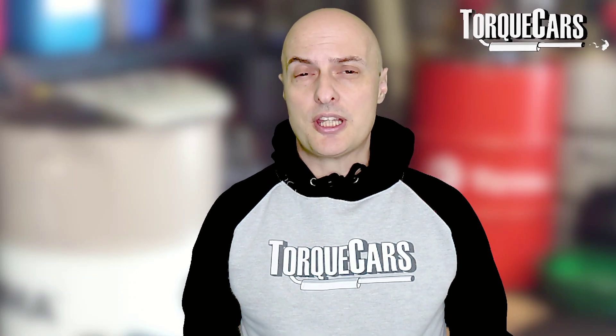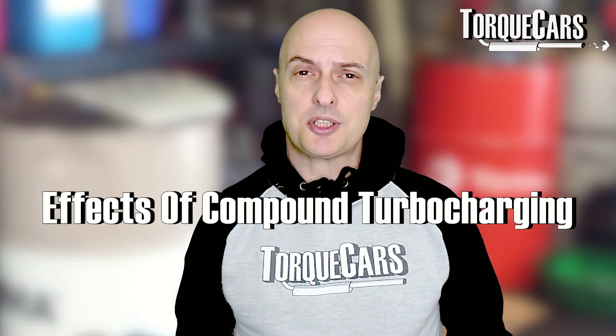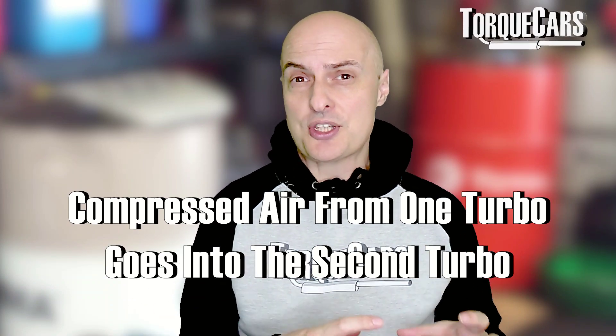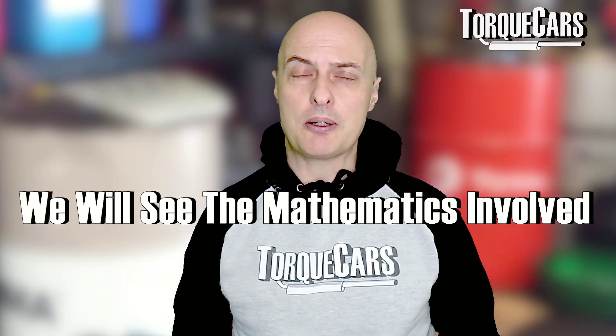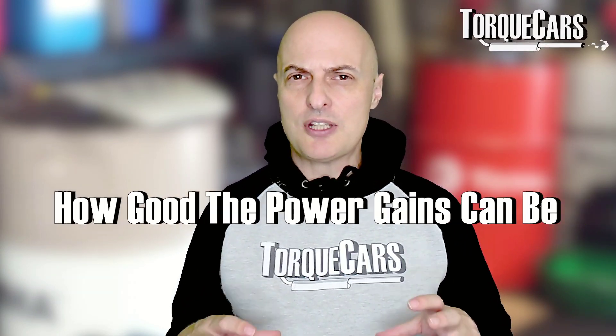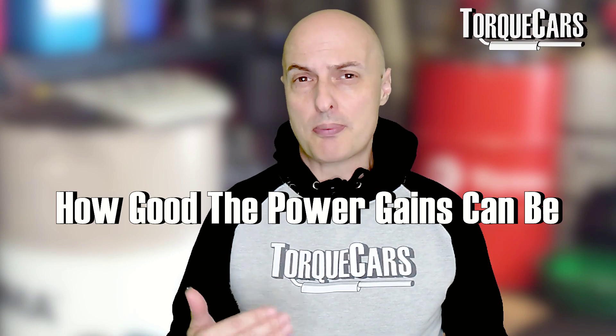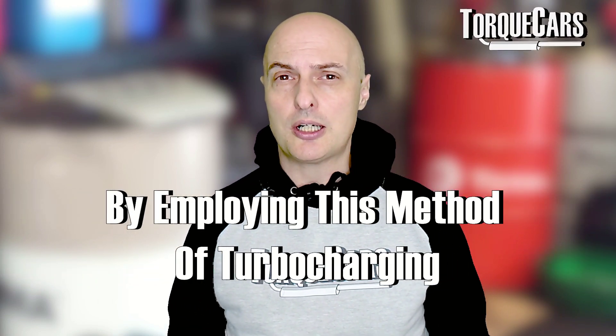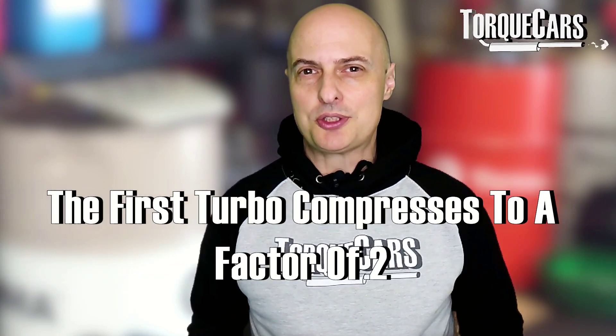This video is a quick look at the effects of compound turbocharging — that's where one turbo compresses the air charge and that compressed air then goes into a second turbo. We're going to look at the mathematics involved and give an insight into just how good the power gains can be by employing this method of turbocharging your car.